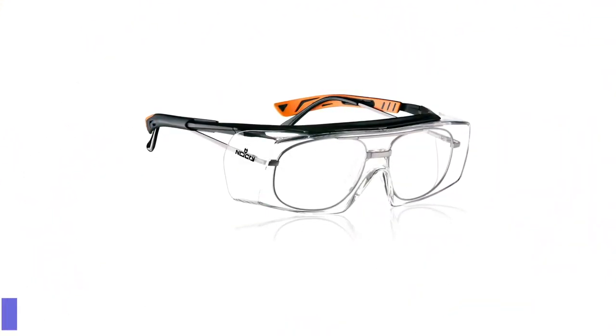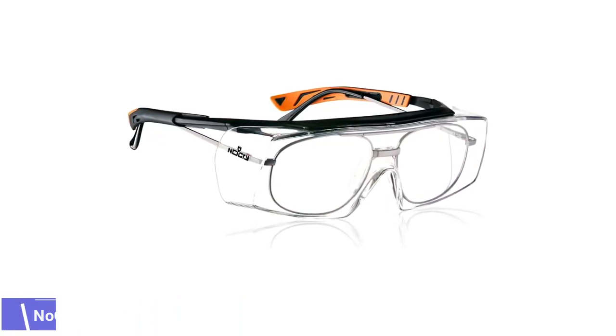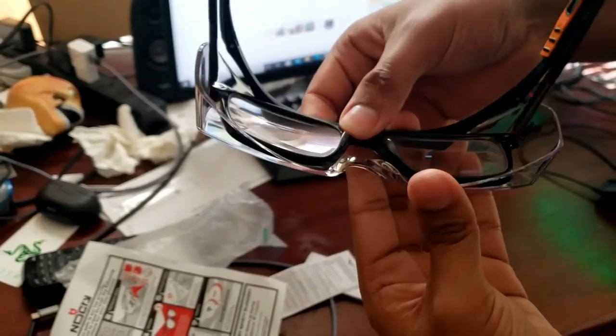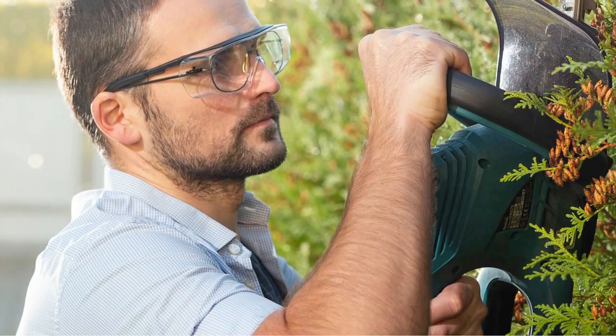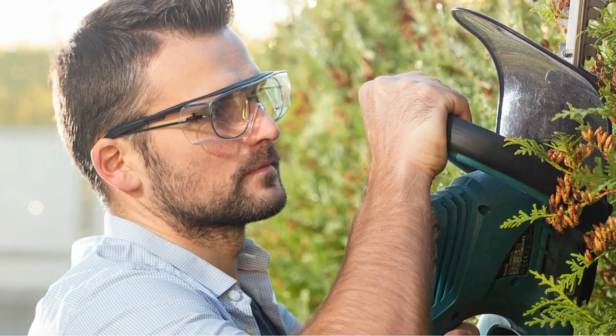Number 5: NoCry Prescription Eyewear Safety Glasses. Eyeglass wearers shouldn't have to choose between seeing clearly and protecting their eyes, and with this pair of ANSI and OSHA certified NoCry safety glasses, they don't have to. The deep polycarbonate lens covers a pair of prescription glasses, protecting the user's eyes from the top, bottom, and sides with a rectangular shape.